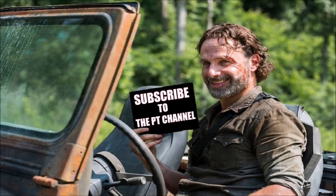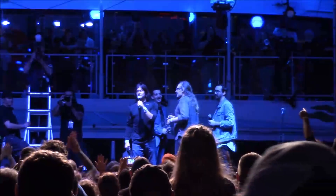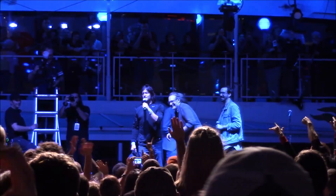Let me know your thoughts — post your comments below, like, share, subscribe, and support the PT channel when you can, however you can. The easiest way is to subscribe, like the video, share the video, and spread the word. Either way, thank you very much — we truly appreciate all the love and support. Stay safe, and as always, tell them Daryl sent ya. We love you guys, honestly, thank you.